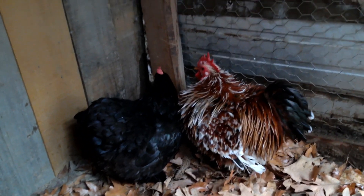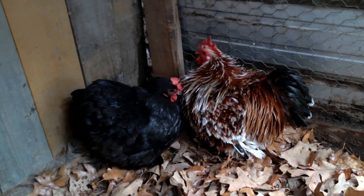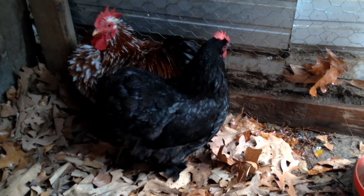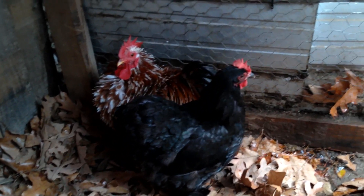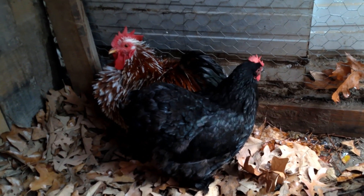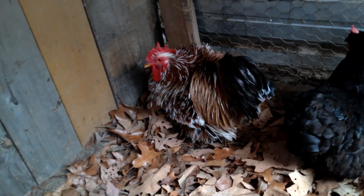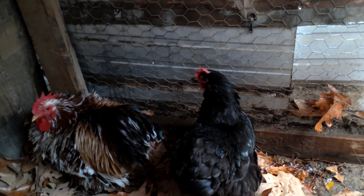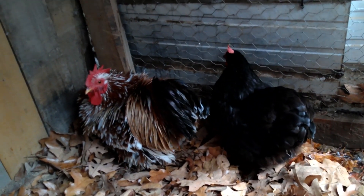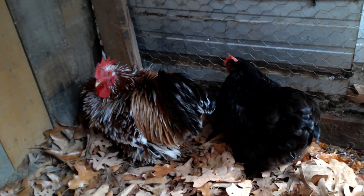Our hen over here on the left side — her breed is Bantam Cochin, her feather type is smooth, she just has regular feathers, and her color variety is black. So the difference between the breed is none; they are both pure Bantam Cochins. Their color varieties are different — he is millifleur and she is black — and their feather types are also different: she is smooth and he is frizzled. A lot of people believe frizzle is a breed, but in fact frizzle is a feather type.